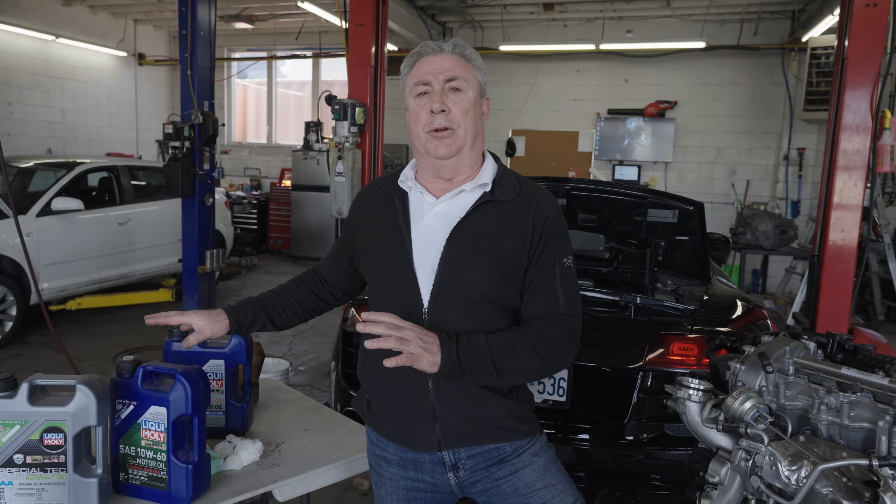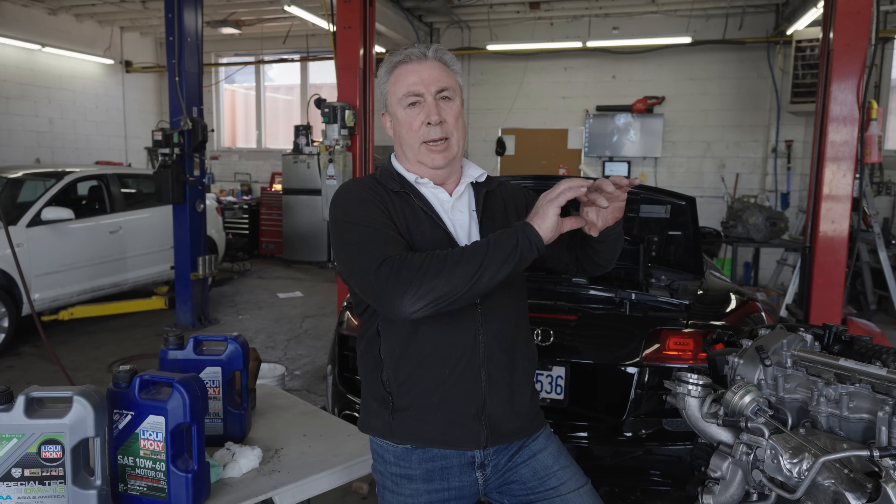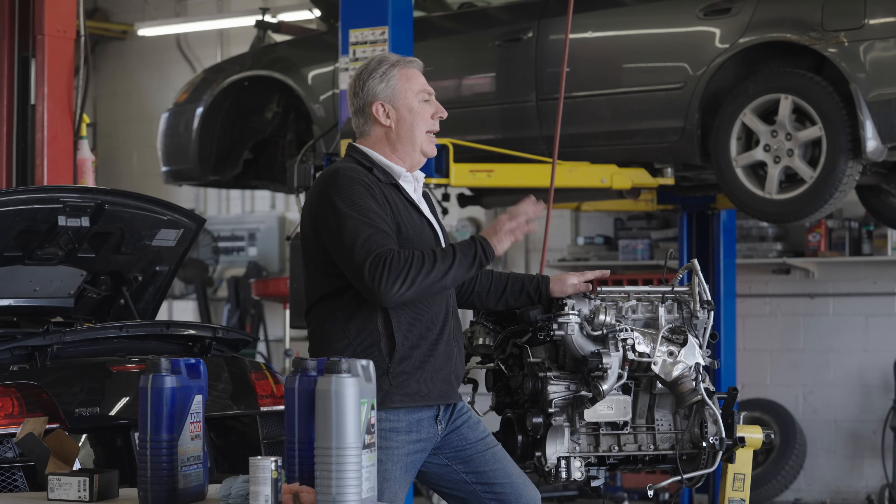Hey there, it's Steve with the Auto Station. One of the questions I get a lot is: can I use a different grade oil in my car than the one I've been using? Can I use a different grade than the one that it says on that little placard under the hood? And the answer is yes, you can. But it's complicated.